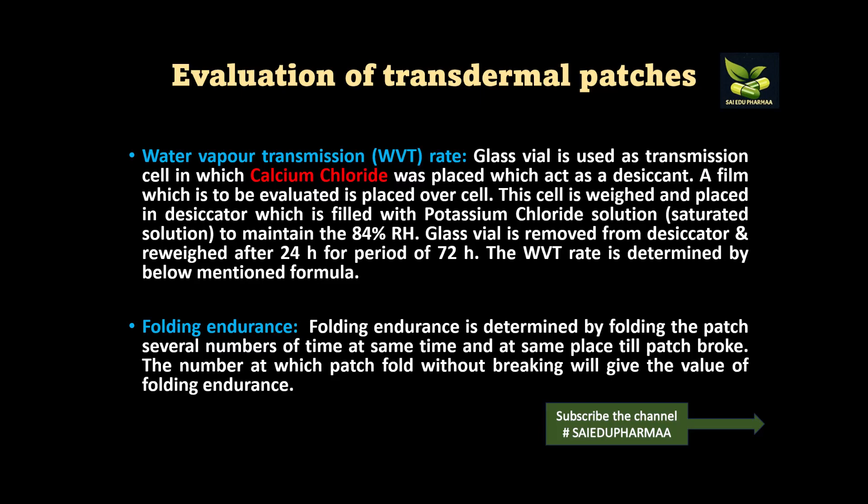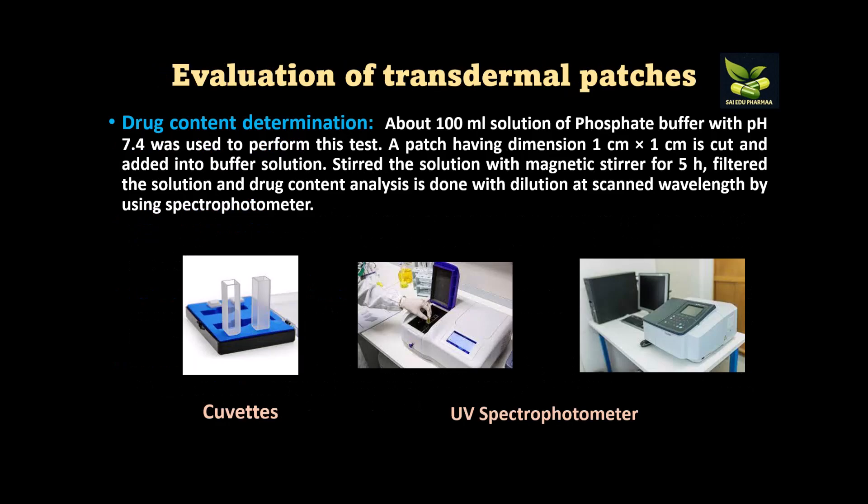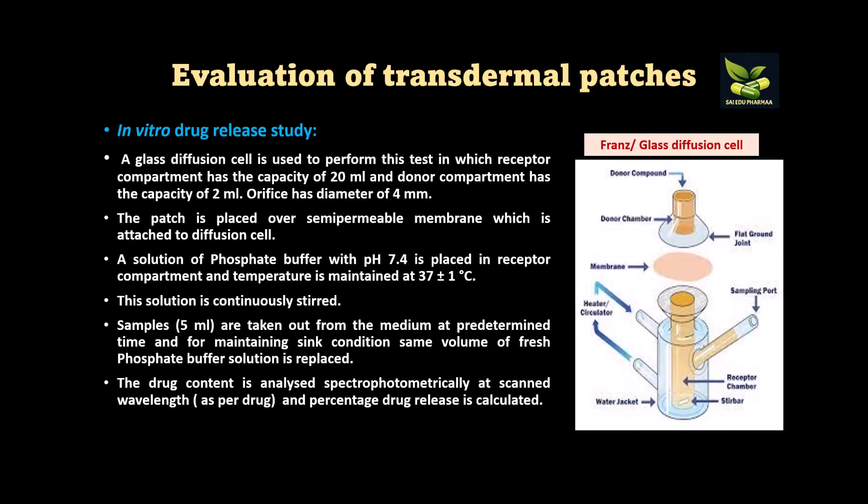Further evaluation parameters include drug release profile, pharmacokinetic addition, skin irritation, and bioavailability. For evaluation of drug content, a UV spectrophotometer is used. About 100 ml of phosphate buffer solution at pH 7.5 is taken; a patch with dimensions 1×1 cm is cut and added into the buffer solution, stirred for five hours using a magnetic stirrer. The solution is then filtered, placed in a cuvette, and drug quantity is determined by UV spectrophotometer at the lambda max scanned for that specific drug.